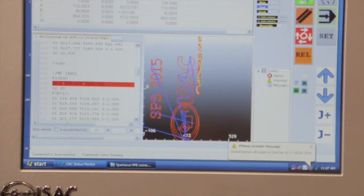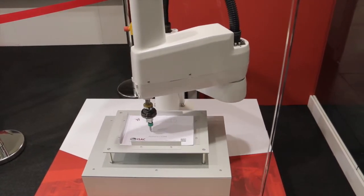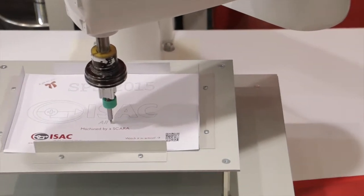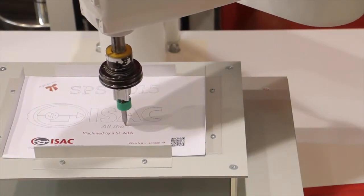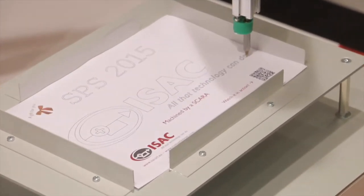Here at SPS we are showing our solution using SCARA robots, but we can also use an anthropomorphic robot, or we can use any kinematics typical of CNC machines — that means tilting tables, rotary heads, or table-and-head combinations. And this is a big step ahead in the product.